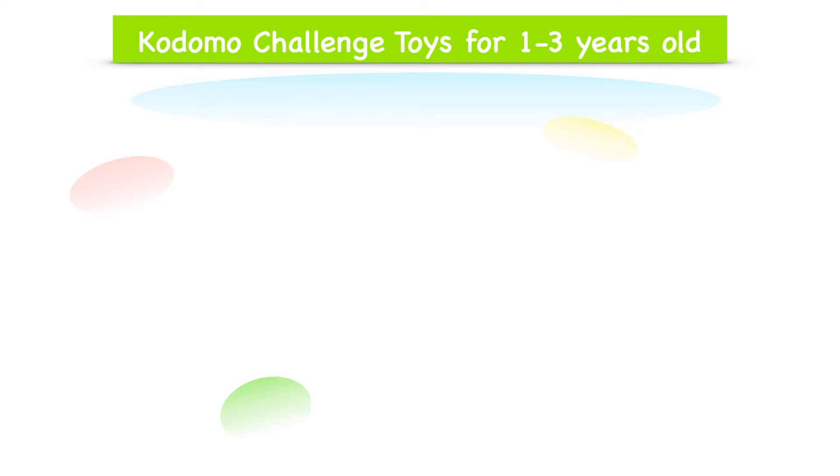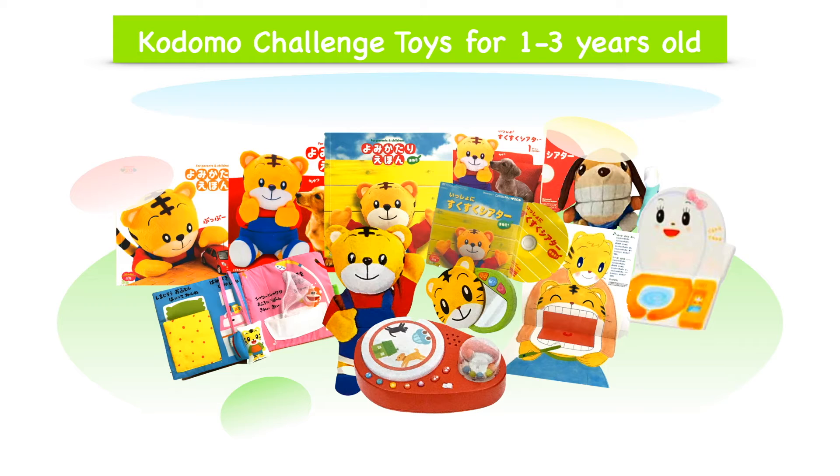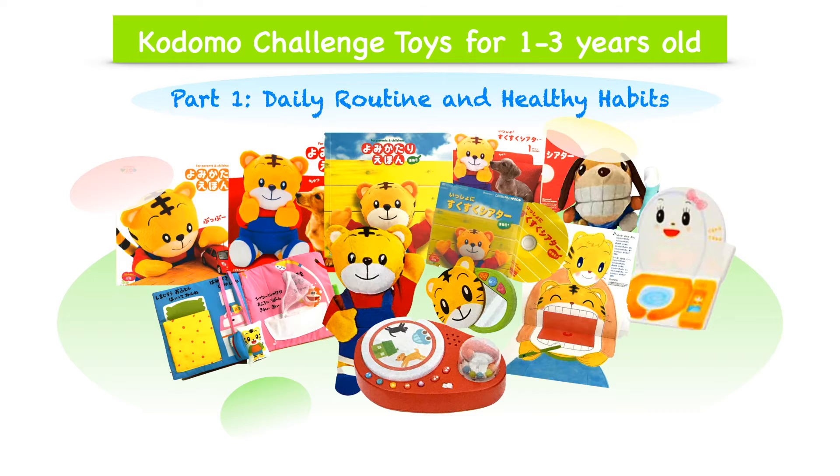Alright, now let's see what kind of toys they are. I'm going to start with toys for 1 to 3 years old. I've grouped the toys with the same theme here for this part 1, which is going to be about introducing children to daily routine and healthy habits. These toys are from years ago — there is a new version now, but the basic ideas are still the same. Each month, you would receive a few books, DVDs, and some toys that work cooperatively and enhance each other.